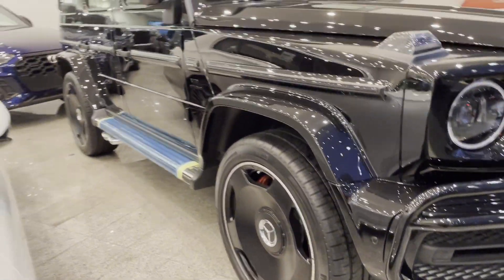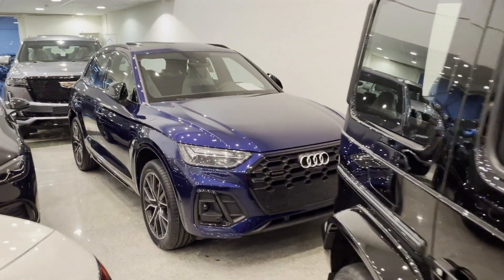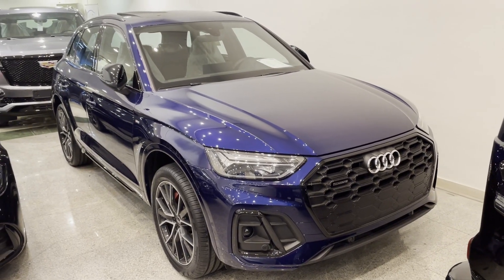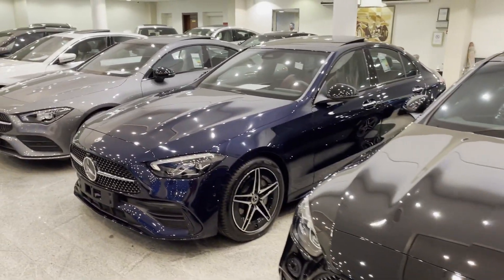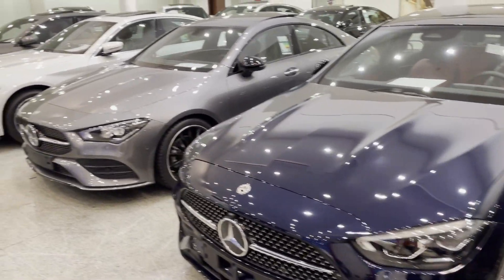Comment down below what do you think of the rims? These G63s come with a twin turbocharged 4.0 litre V8 engine. Then they have an Audi Q3, a couple of Mercedes-Benz E300, E200, A200, and one BMW 5 Series and 7 Series 760 ELE which is a V12 engine.